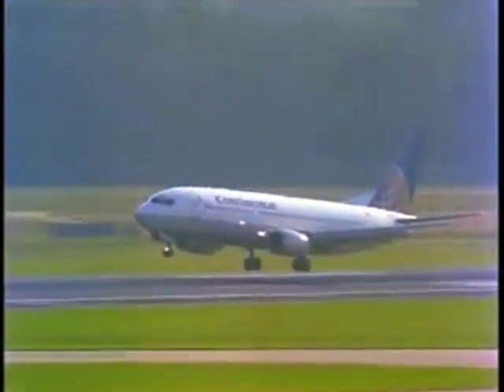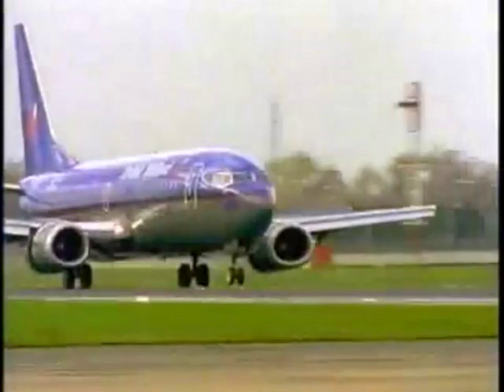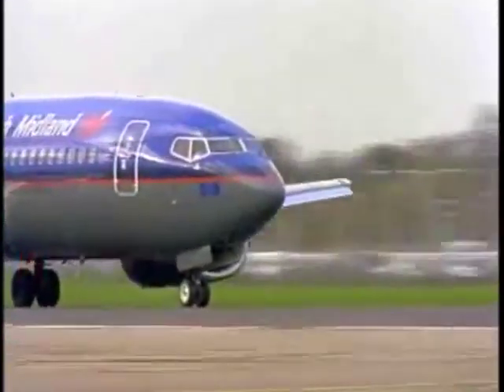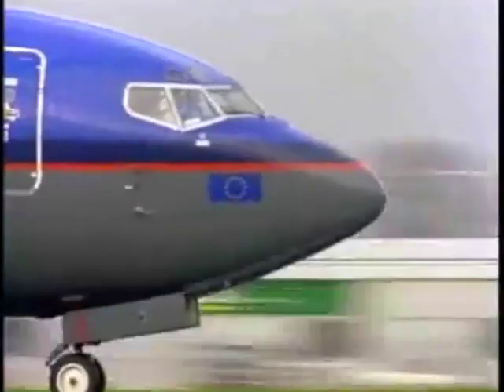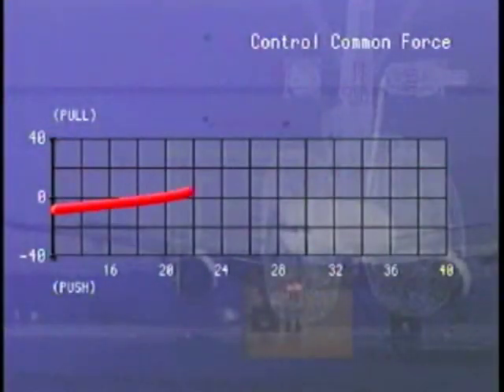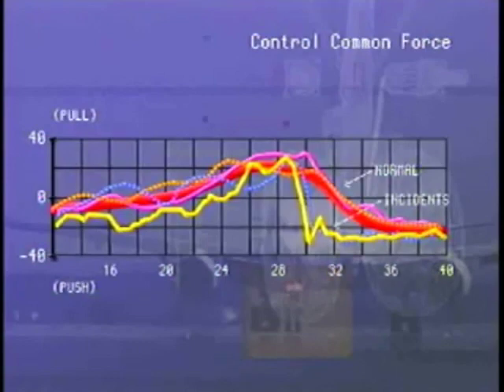In a typical landing, once the main wheels touch down, the landing derotation begins. You immediately begin flying the nose-wheel smoothly onto the runway by controlling the aircraft pitch rate while relaxing aft column pressure. Control column movement forward of the neutral position should not be required. This graph illustrates the control column force in pounds for a series of normal landings versus landings where airframe damage occurred. Damage results from excessive forward column input.